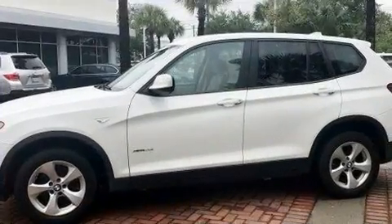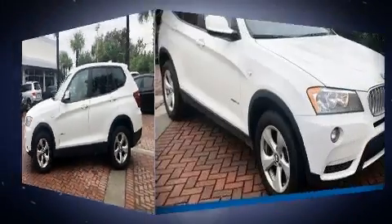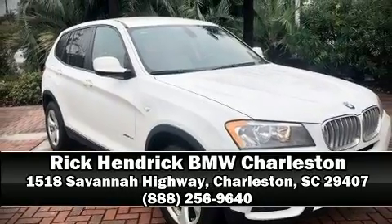For added security, Dynamic Stability Control supplements the drivetrain. Stop by our dealership or give us a call for more information. Thank you for listening.